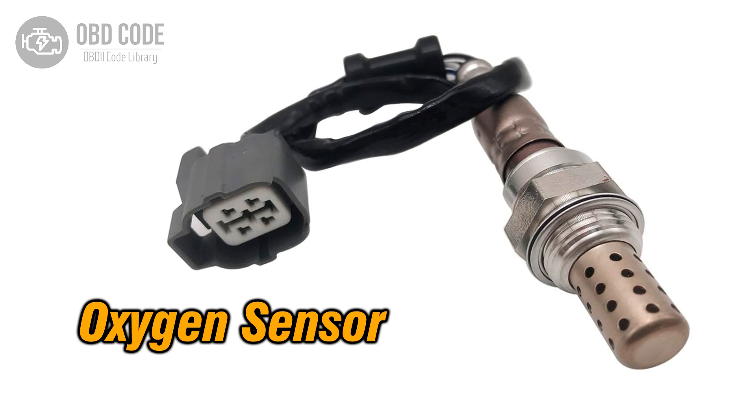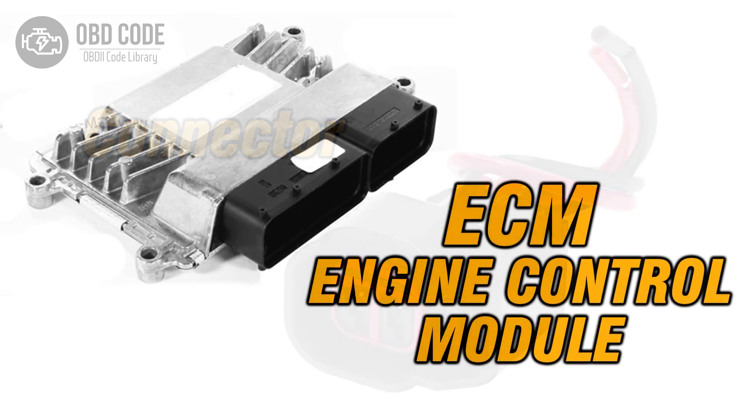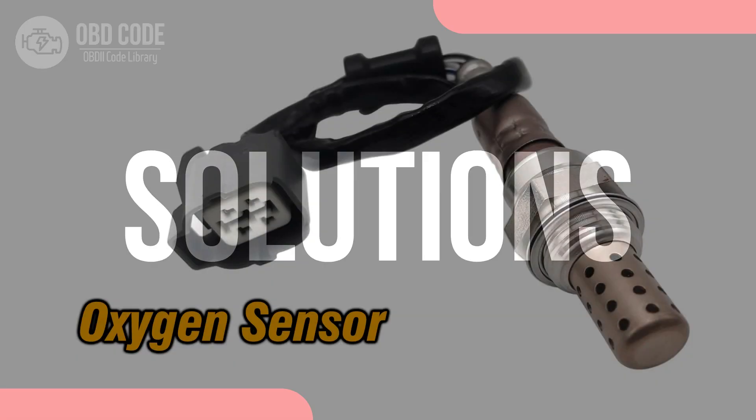Causes of code P0151: 1. Faulty oxygen (O2) sensor. 2. Low voltage or wiring issues within the sensor circuit. 3. Problems with the engine control module (ECM).